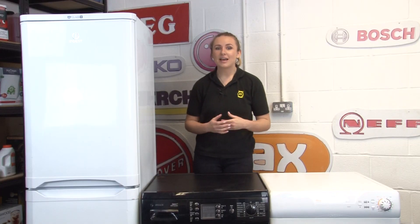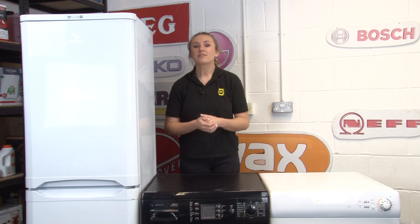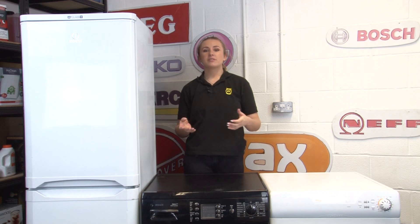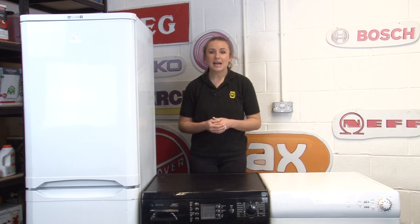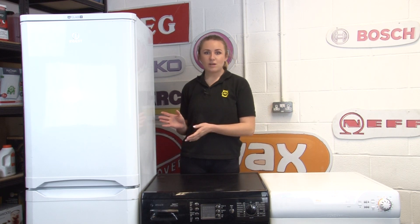The new updated energy rating label will be rated from A to G. This is to allow for new and improved appliances that will be even more energy efficient than the ones we use today. For example, an appliance that had an energy rating of A triple plus may only have a rating of C on the new label.